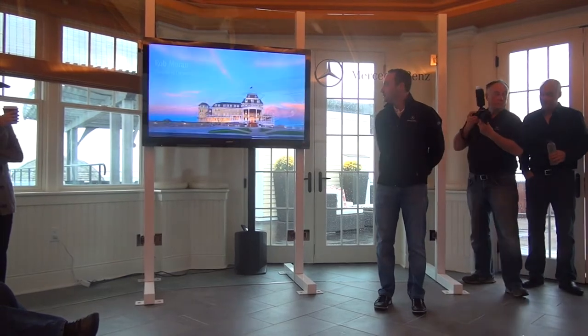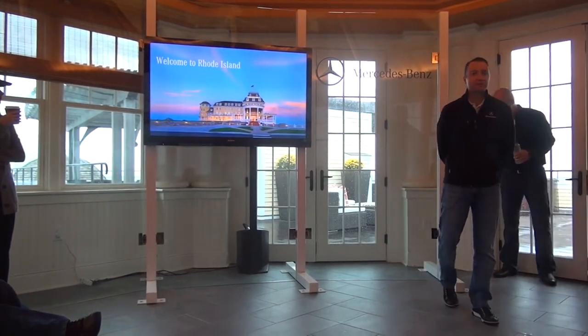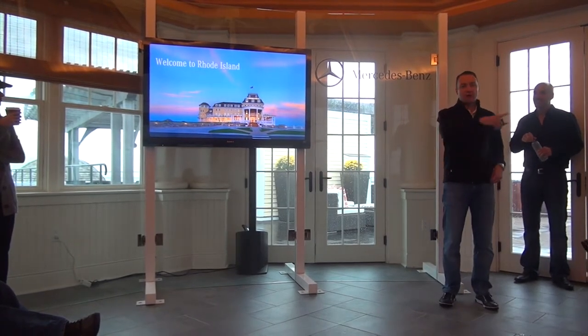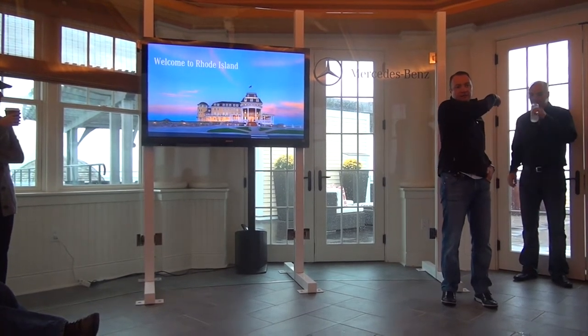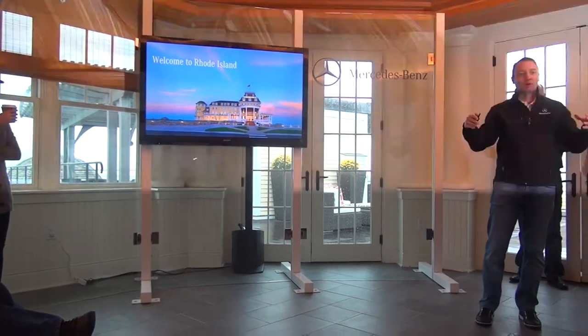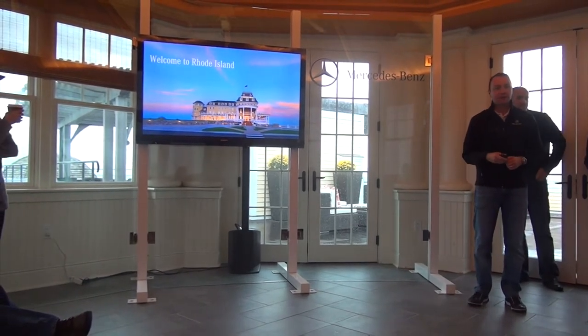Welcome again to Watch Hill. This is Ocean House. A little bit about the hotel — originally built in 1868. Watch Hill gets its name from the high point behind here, occupied by someone called Taylor Swift. Her house is actually built on Watch Hill and that's where the town gets its name. The name of that house is called High Watch.